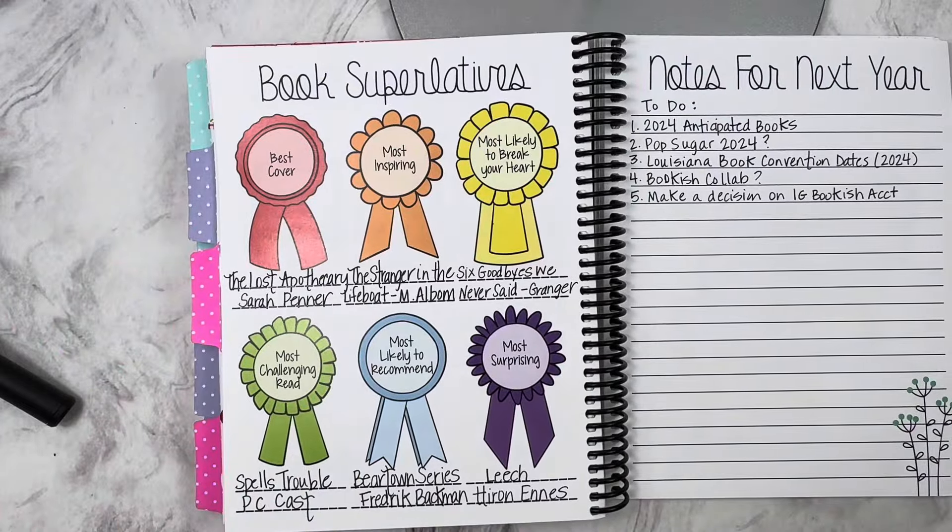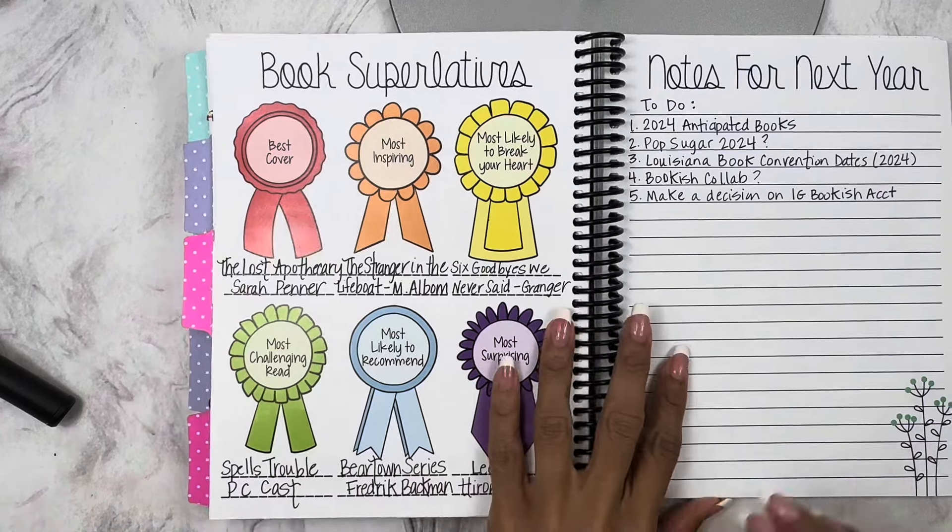Book Superlatives — these are my awards. Best cover was Lost of PopCare, even though I didn't like the book — the cover was absolutely stunning, it's purple. Most inspiring was The Stranger in the Lifeboat — any Mitch Albom book is inspiring. Most likely to break your heart was Six Goodbyes We Never Said — and I'm not even a crier. Most challenging read was Spells Trouble — I gave it about a two star, it should have been one and a half. Most likely to recommend was the Beartown series by Fredrik Backman — promise you'll love it. Most surprising was Leech — I added it based on a booktuber recommendation and ended up really liking it.